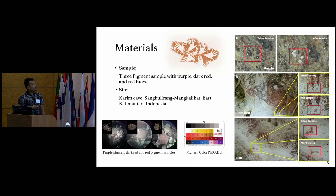The research materials are three pigment samples: purple, dark red, and red. This is the sample of the purple pigment from the beehive-like figures, this is the dark red pigment from the tapir figure, and this is the red pigments from the hand stencil figures. These are our samples under the optical microscope, and we use the Munsell color chart from the Parahu Institute at Griffith University to categorize the color of the pigments.